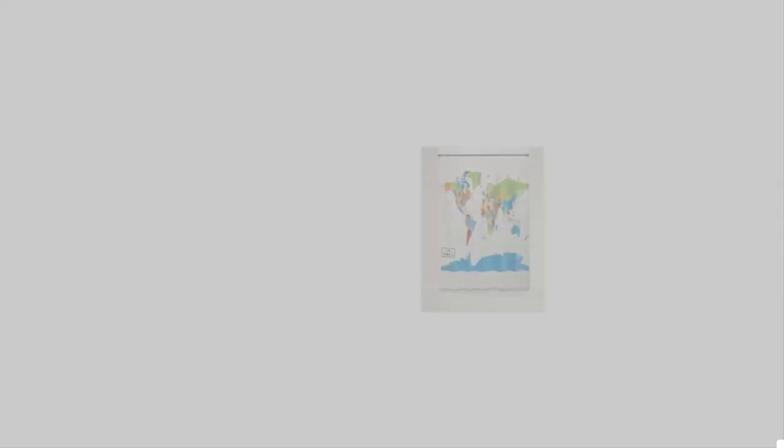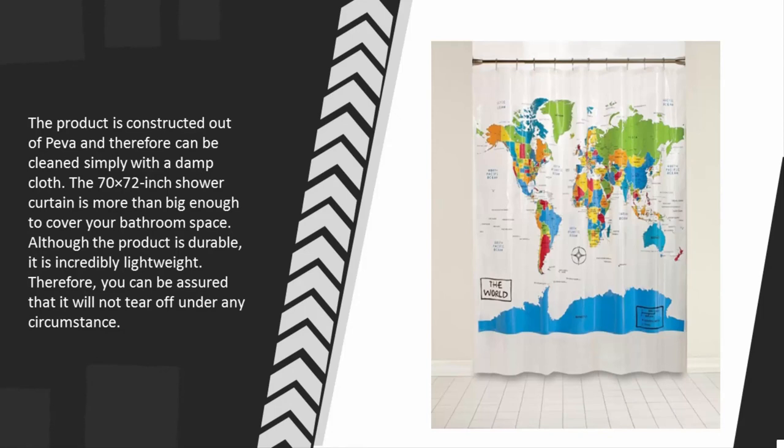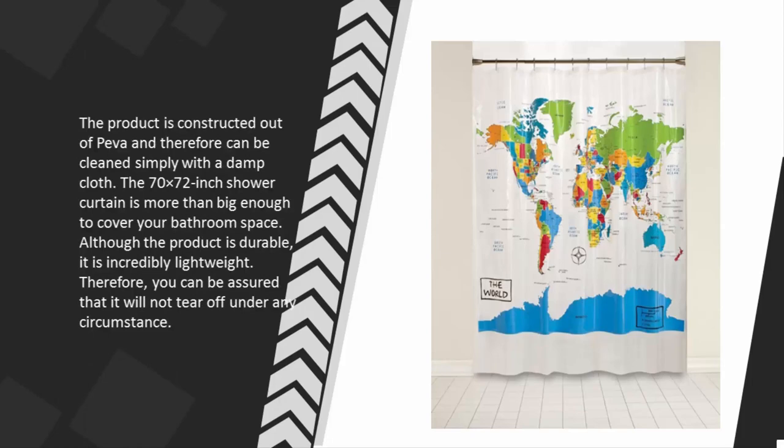The product is constructed out of PEVA and therefore can be cleaned simply with a damp cloth. The 70x72 inch shower curtain is more than big enough to cover your bathroom space. Although the product is durable, it is incredibly lightweight, so you can be assured that it will not tear off under any circumstance.